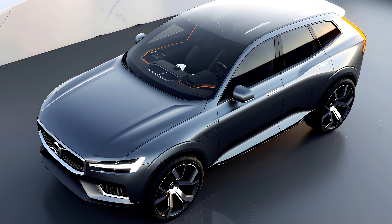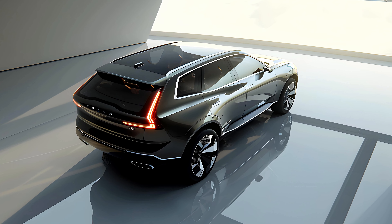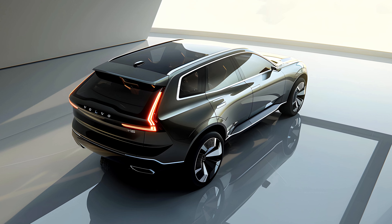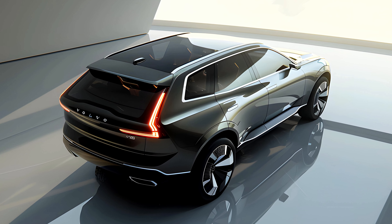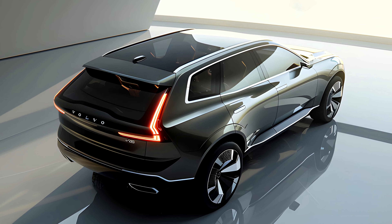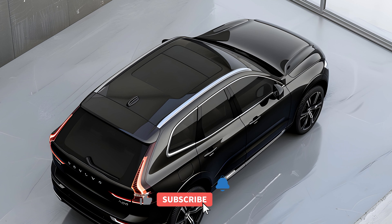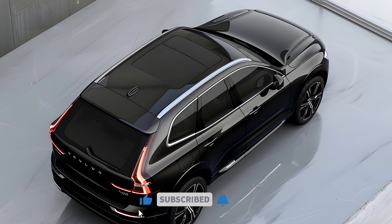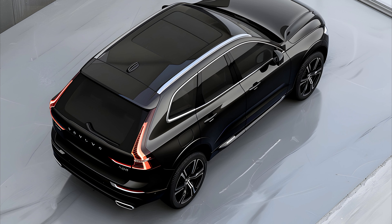Sustainability is a core Volvo value, and the 2025 XC60 is rumored to reflect this commitment. Sustainable materials throughout the cabin, along with potentially recycled and eco-friendly components, could be incorporated to minimize environmental impact. Additionally, improved aerodynamics and potentially lighter materials could enhance fuel efficiency or range depending on the powertrain.